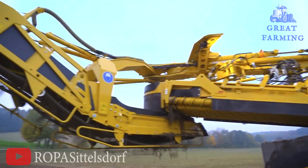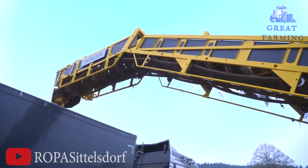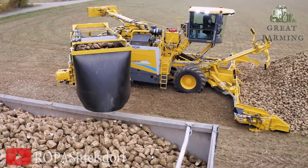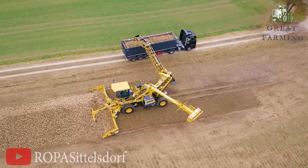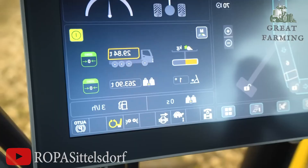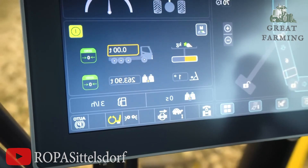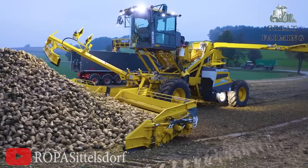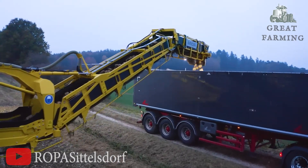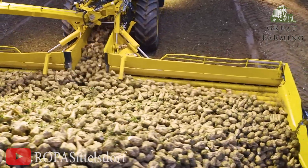This mighty machine has an incredible appetite for potatoes. With its impressive conveyor belt system, it gobbles up those spuds faster than you can say 'french fries.' It's a sight to behold, witnessing tons of potatoes disappearing into the MOG 6's mysterious belly — we have a feeling even the legendary Pac-Man would be jealous. And the ROPA MOG 6 doesn't stop at just harvesting.